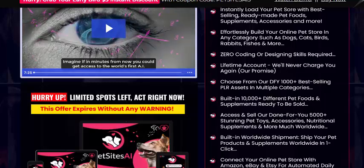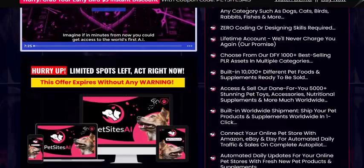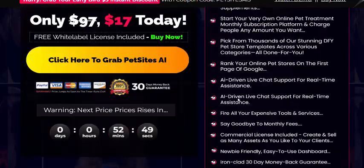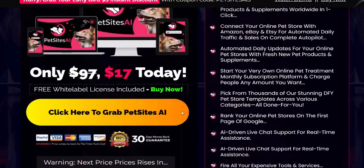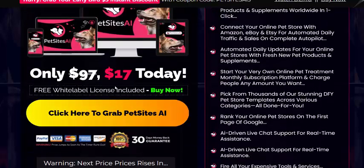1000 plus different access, sales and services. This is a 30-day 100% money-back guarantee, and a commercial license is included. This is a one-time price of just $17, so if you're interested, check out PetSite AI.